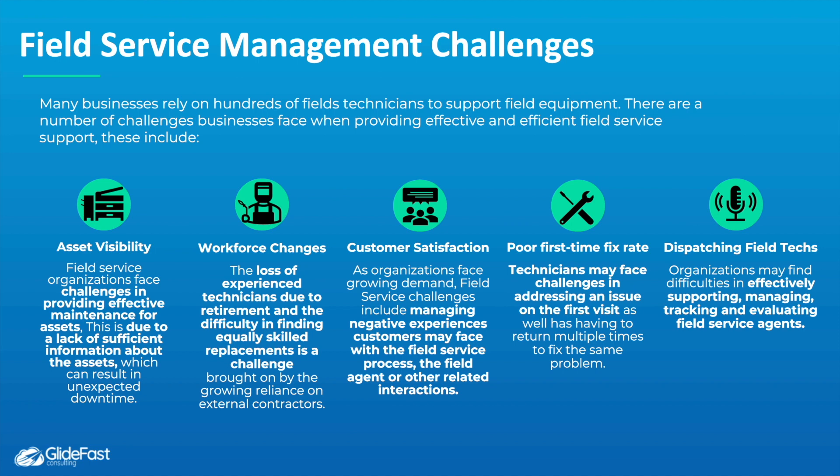The Field Service Management application tackles many challenges businesses face when supporting hundreds of technicians in the field. These include asset visibility — knowing what assets you have, where they are, their state, and providing the proper information field service agents need — as well as workforce changes, such as losing experienced technicians who leave or retire and finding equally skilled replacements.